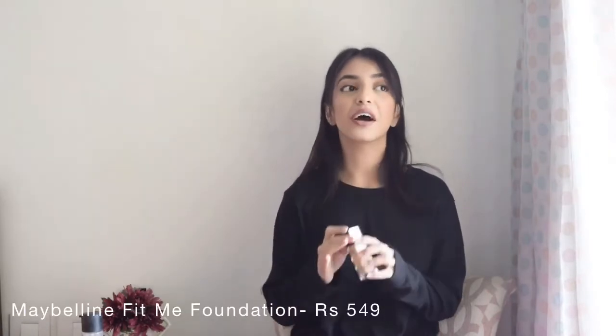Moving on to our foundation — for that I have the Maybelline Fit Me. It's honestly one of the best foundations out there and I've used this for years and I still love it. It's a light to medium coverage, so if you want to cover any blemishes or acne it will work super well. It's also very inexpensive, priced at around 500 to 600 rupees, which is super affordable. It's a really nice foundation and it's super easy to blend, so if you're starting out I think this is the perfect foundation for you.